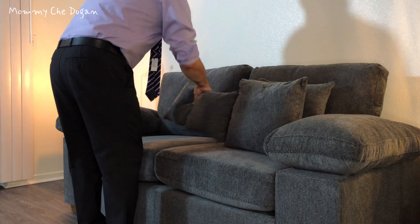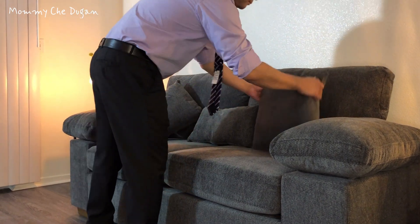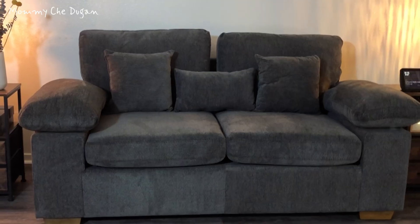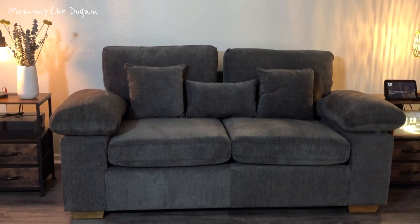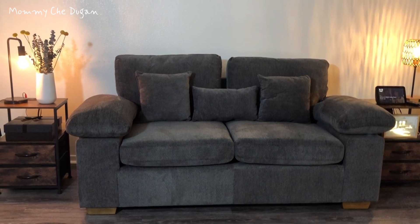This couch comes with three additional pillows. The dimensions of this couch are 73.62 x 33.46 x 36.61 with a seat height of 20.08, providing a robust yet stylish addition to any living space.